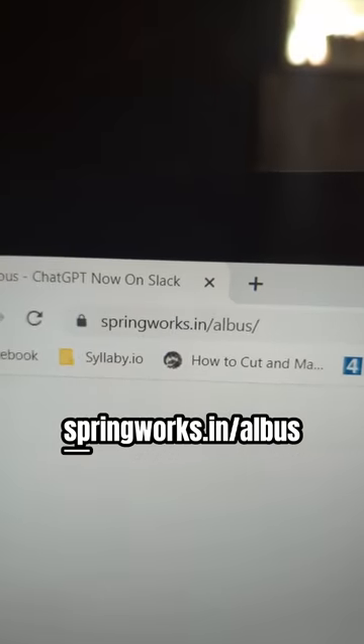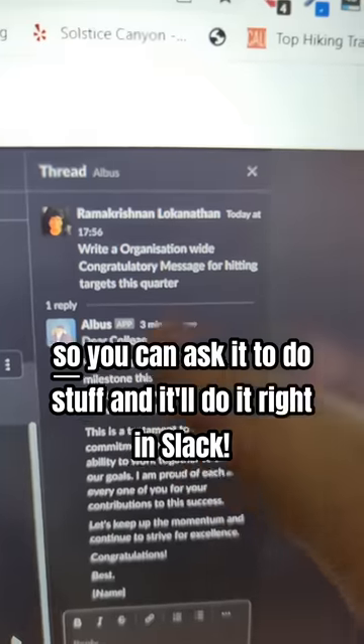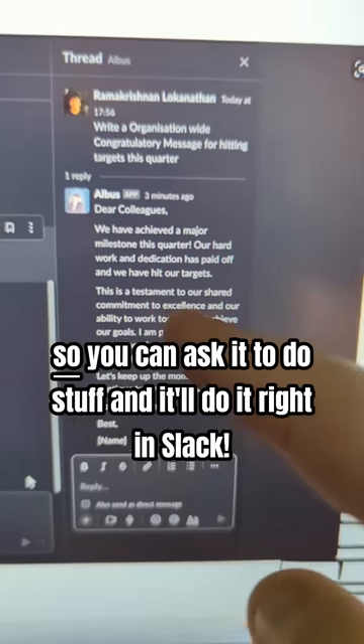Springworks.in/albus lets you incorporate ChatGPT into your Slack messages, so you can ask it to do stuff and it'll do it right in Slack.